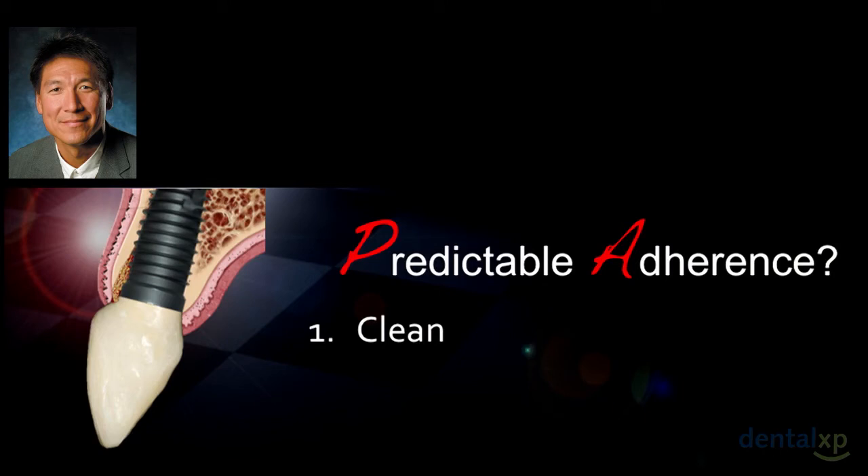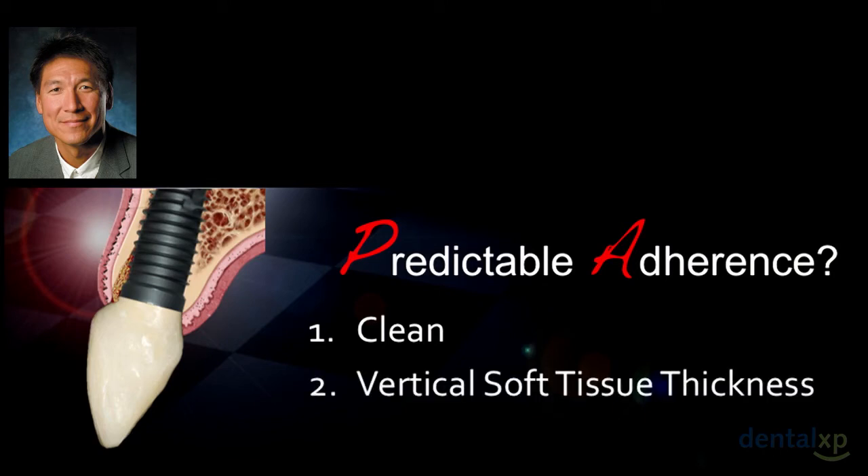How can we get predictable adherence? Number one, it has to be clean. Number two, you have to have enough vertical soft tissue thickness. Both have to work in concert. I learned the importance of vertical soft tissue thickness from Maurice, which I'll explain shortly.